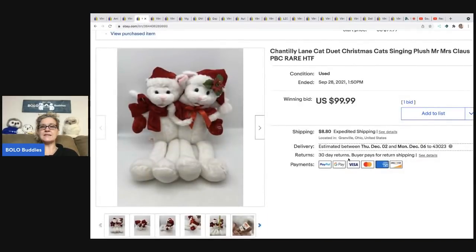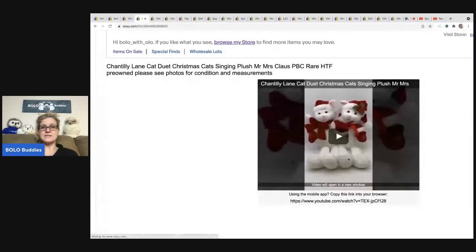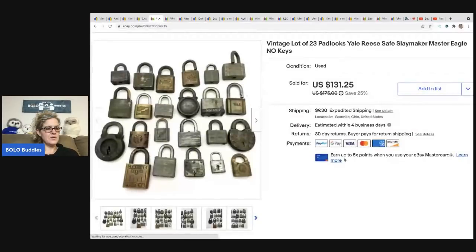The next item is this Chantilly Lane cat duet — Christmas singing cats. I couldn't find another one like it. The auction was about to end, they offered me $95, so I took it. I got it at the estate sale for $1 — probably the same one where I got the dollhouse thing. The buyer was all in for $112.06. I have a video in the description showing exactly what it does, and it sold first round of auction.